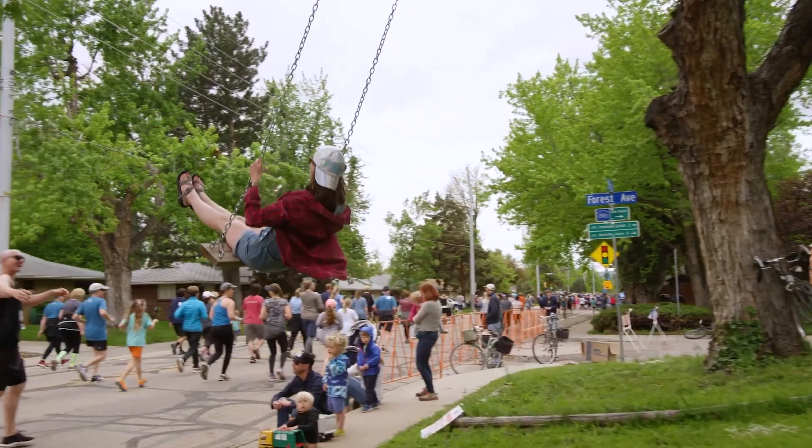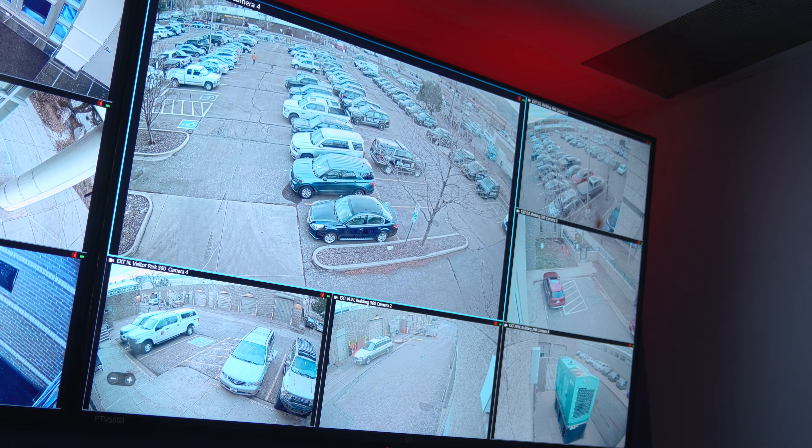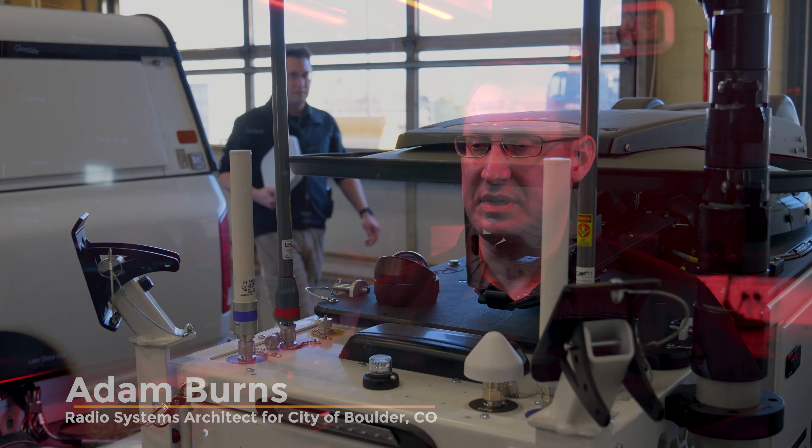The Boulder EOC was in a non-city facility. The challenges in that were they needed to understand the protocols and ports that needed to be opened, and it became very complicated.